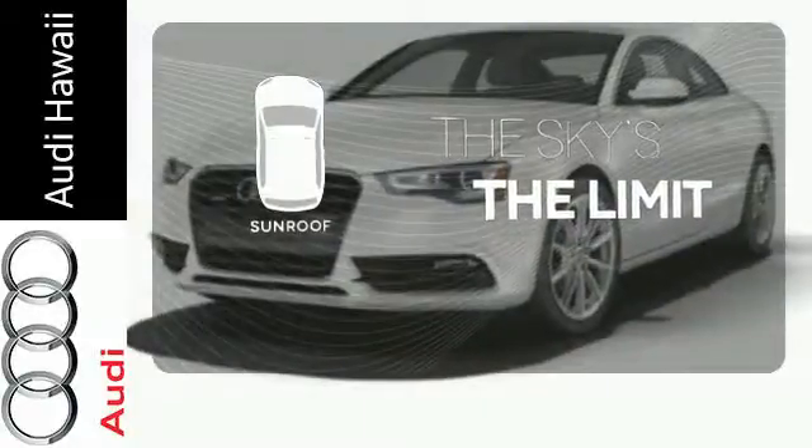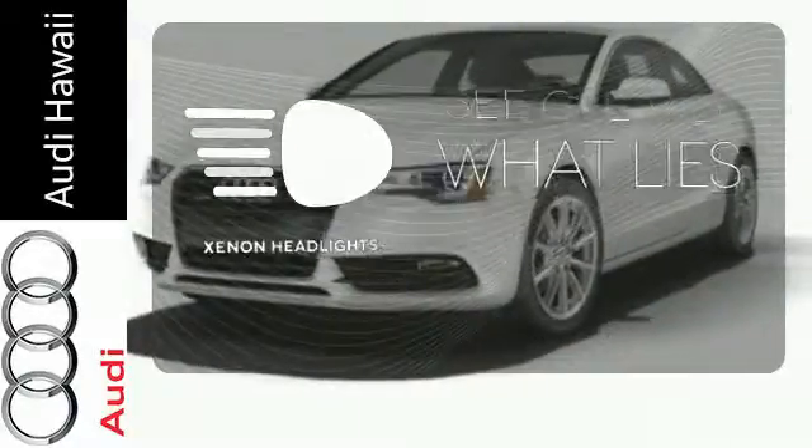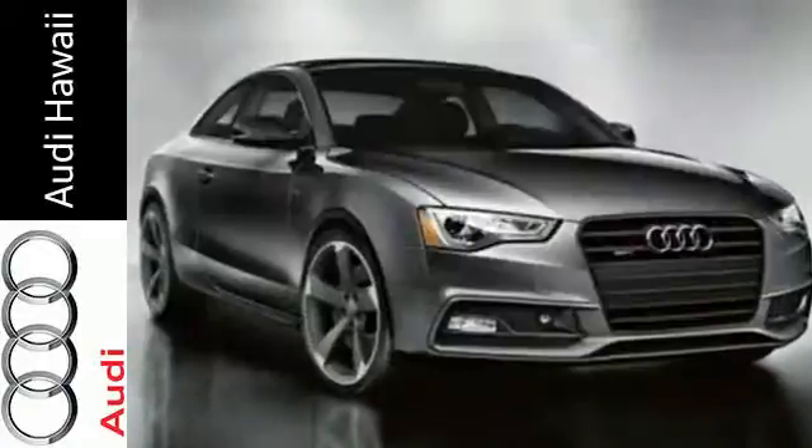Get your daily vitamin D by opening up the sunroof. What lies ahead is much clearer with Xenon headlights. This Audi A5 is ready to slip through the wind.